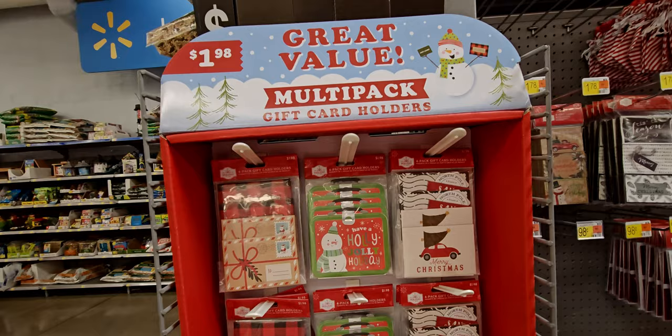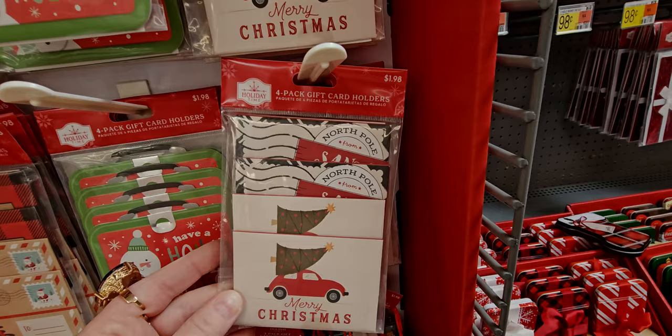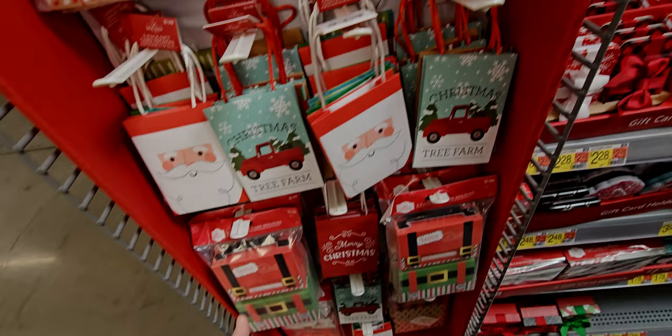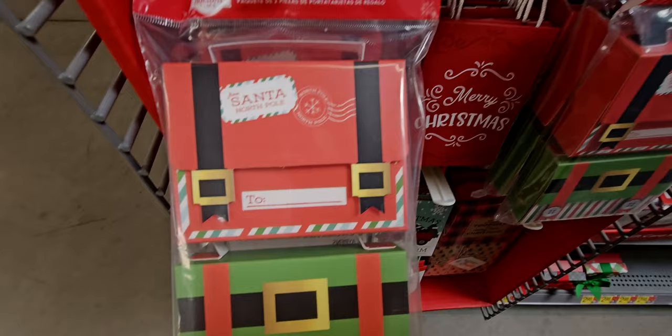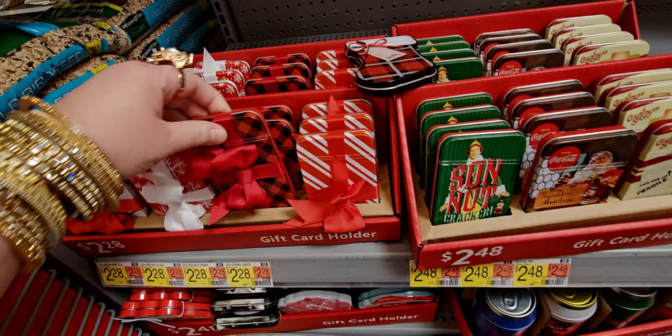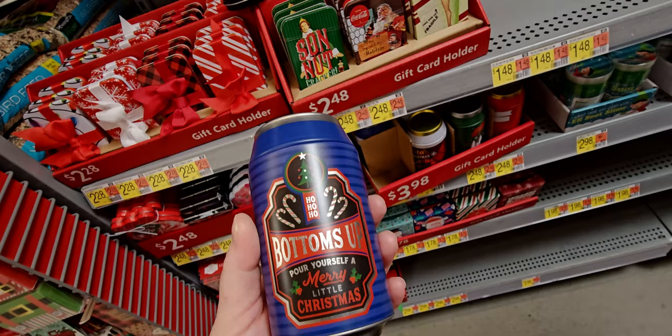They have multi-pack gift card holders for $1.98 — you get four in a pack. There are also little tiny gift bag packages — you can put jewelry in there, multi-use. I love this little suitcase-style Santa one for a dollar 98 for gift cards. More little Christmas bags. There are lots of gift card holders right now! Two dollars and 28 cents — I love the ribbons on these. Oh, and this one looks like it unscrews! Three dollars and 98 cents.